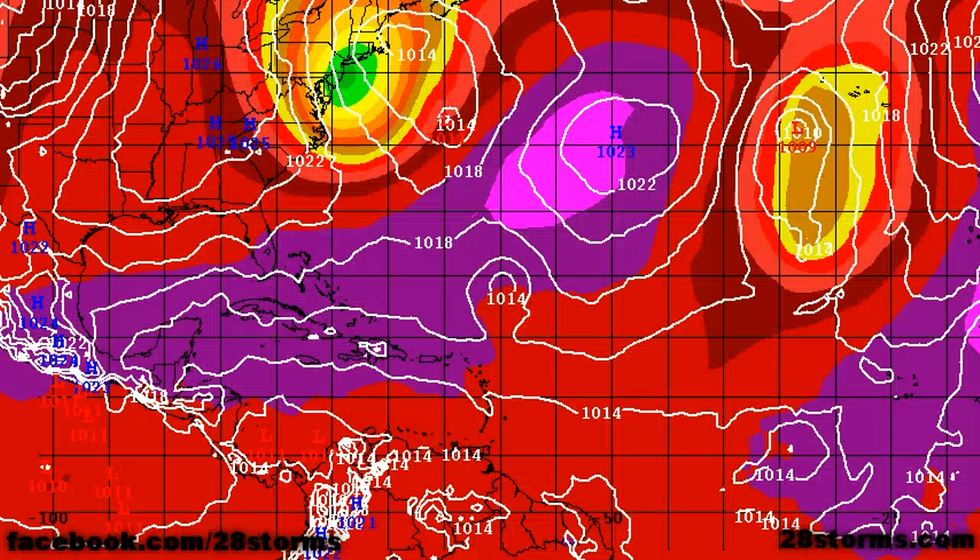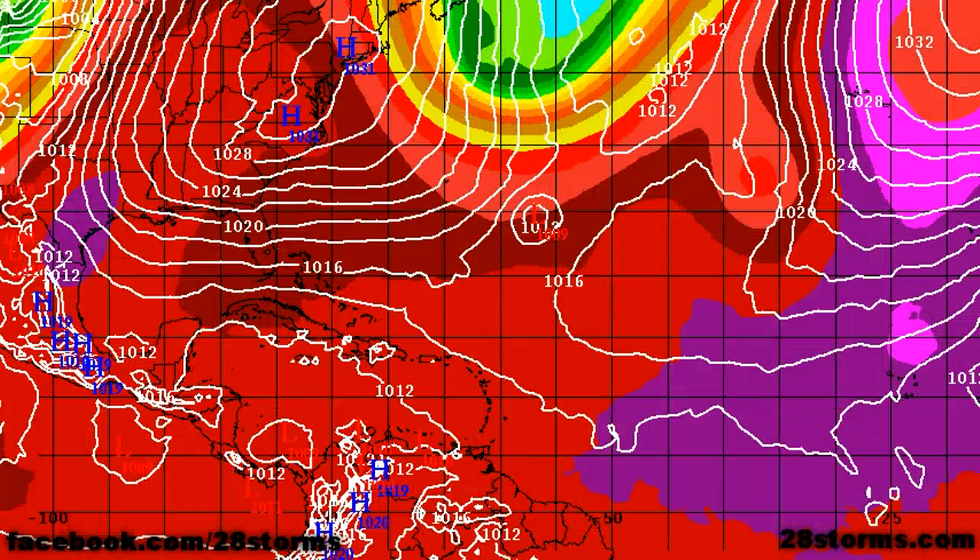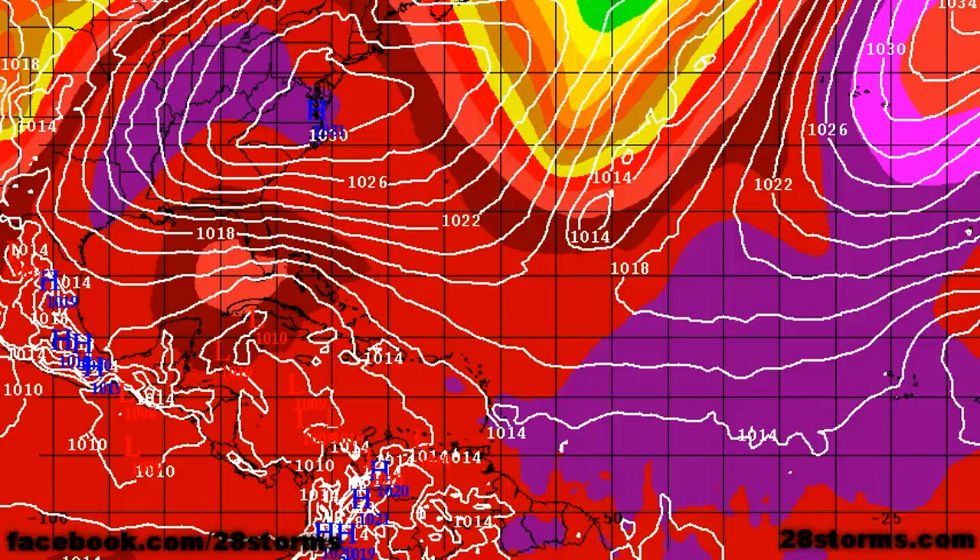And last but certainly not least, this is the 12Z run of the ECMWF model. The European model has been the most consistent with developing a hybrid tropical system. As we go into 24, 48, and 72 hours, we still don't see any sign of tropical activity, but notice the intensity of this very strong surface area of high pressure over much of the mid-Atlantic and east coast, and we have a developing pressure gradient with closely stacked isobars over much of the Florida peninsula. As we go into day four, that's when we really begin to see our first sign of a developing surface low directly over Cuba.